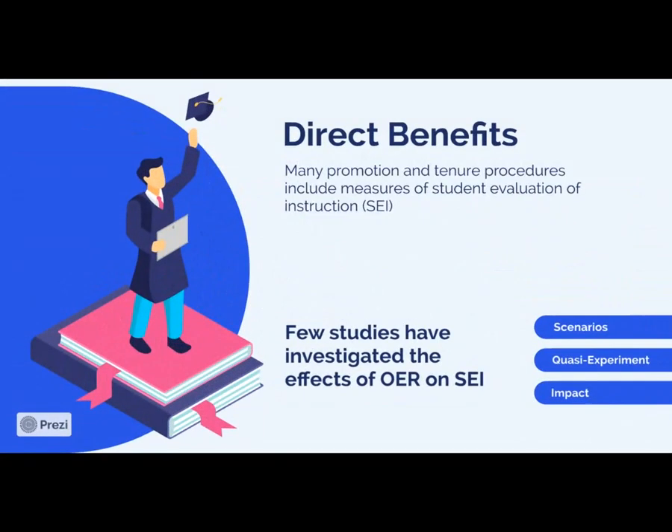Student evaluation of instruction, or SEI, these are metrics used in many universities for promotion and tenure procedures. An instructor's SEI scores are generally considered when they go up for reappointment, when they are looking to continue employment or want to be promoted, or even when they apply for jobs. These are very important scores.